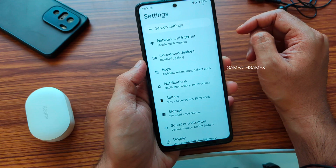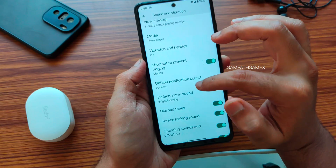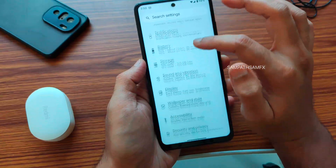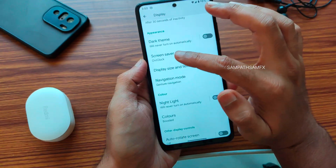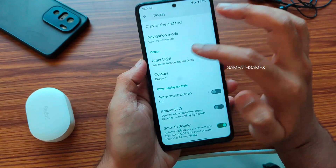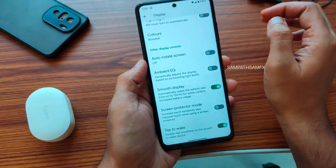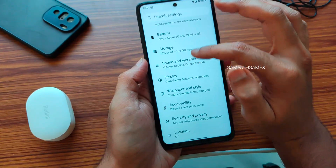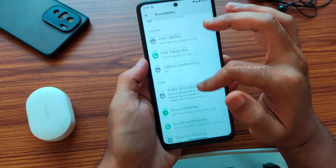Sound and Vibration: nothing new here — all previous version options remain, with a media player and direct sound settings not yet implemented. Display Settings: dark theme already shown; Screensaver remains similar. Color options include Smooth Display and Screen Protector Mode, which increases touch sensitivity when using a screen protector. Accessibility menu: nothing new noticed, with Flash Notifications added there too.